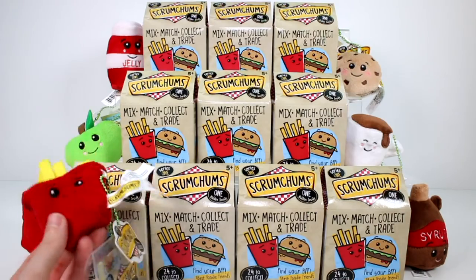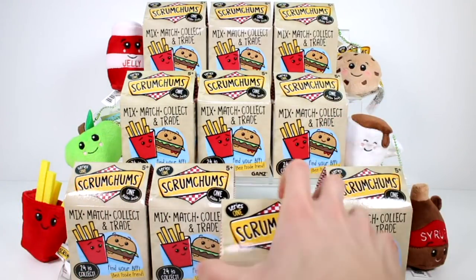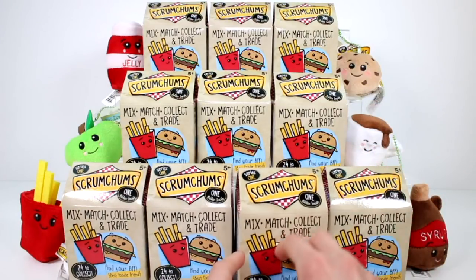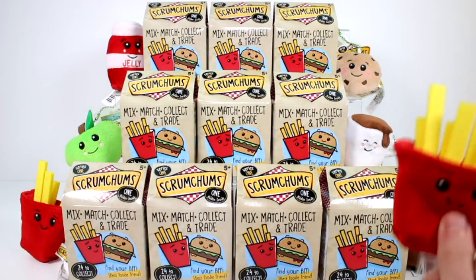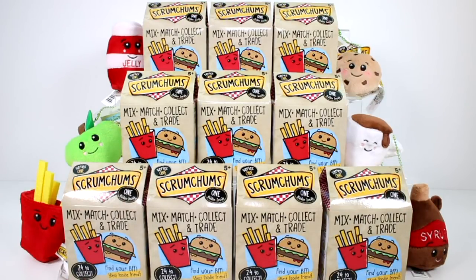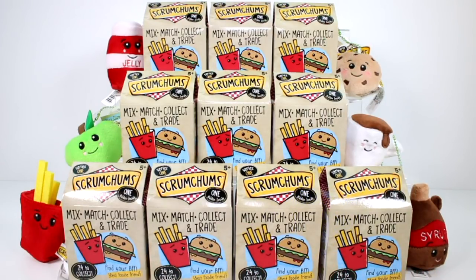Here's how it works: if you buy one, you get two — one visible one and one blind one. Inside the blind one you can get any of the characters, which I'll show you a closer look at in just a little bit. The blind one doesn't necessarily match the visible one. So you could get a burger with french fries, or milk with french fries — it just changes and it's really cool.